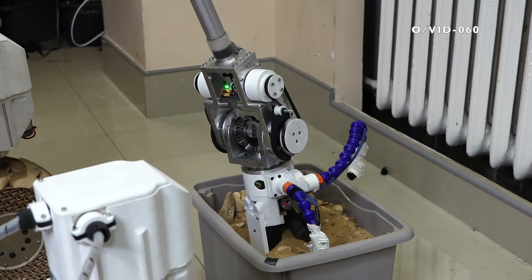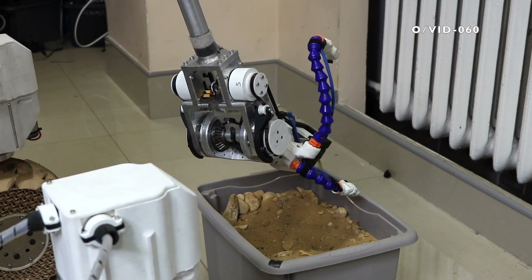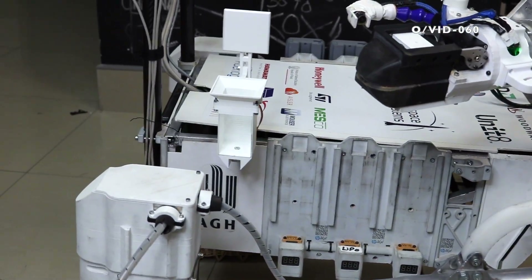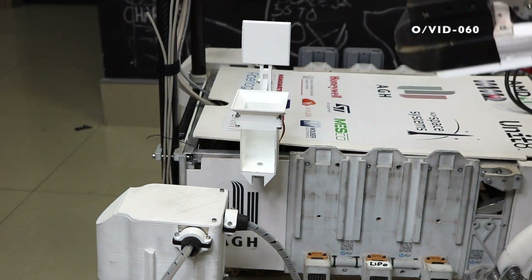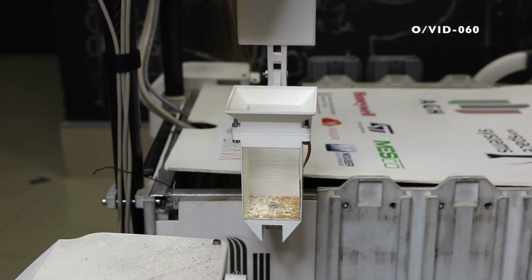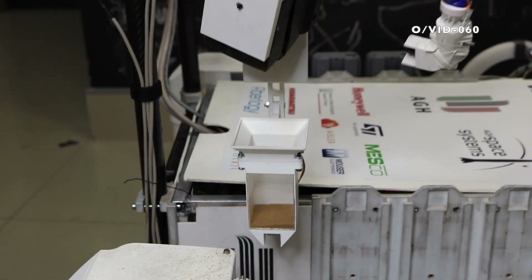Surface samples will be collected using the robotic arm, which will pick up pieces of rock and soil and place them on board in a dedicated sample container. A built-in scale will provide real-time readings to determine the weight of individual samples as well as the total mass of the collected material.